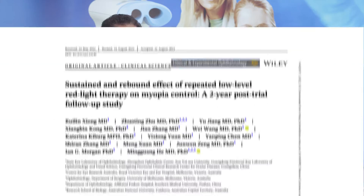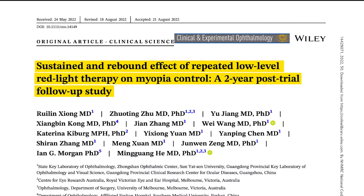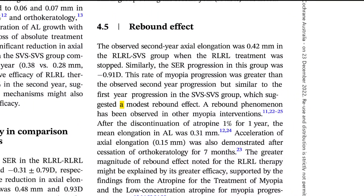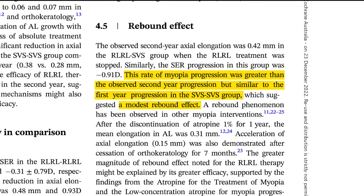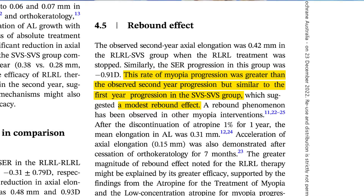We have very carefully measured rebound effects with red light therapy. In China, we ran a rebound study, and we proved that the rebound is quite modest — similar to the progression in the control arm. This means the rebound would take quite a long time to neutralize the treatment benefit received in the first one or two years.